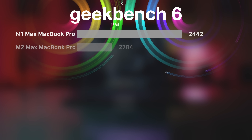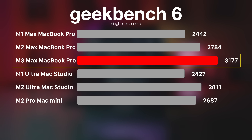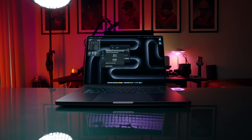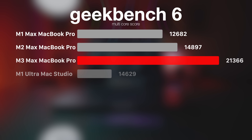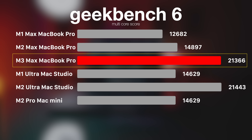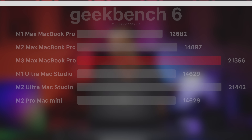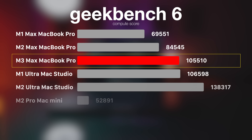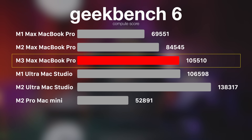Let's begin with Geekbench 6. For single-core score, M3 Max MacBook Pro scores higher than M2 Max and M1 Max. But in multi-core, M3 Max scores 43.3% higher than M2 Max and 68.4% higher than M1 Max. When it comes to compute scores, M3 Max scores 10.9% higher than M2 Max and 29.8% higher than M1 Max MacBook Pro.